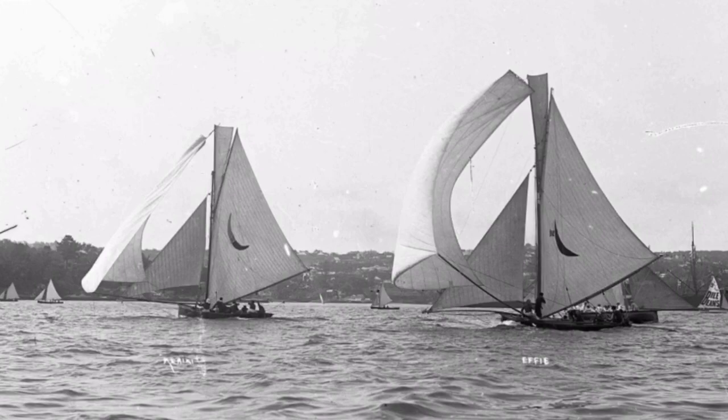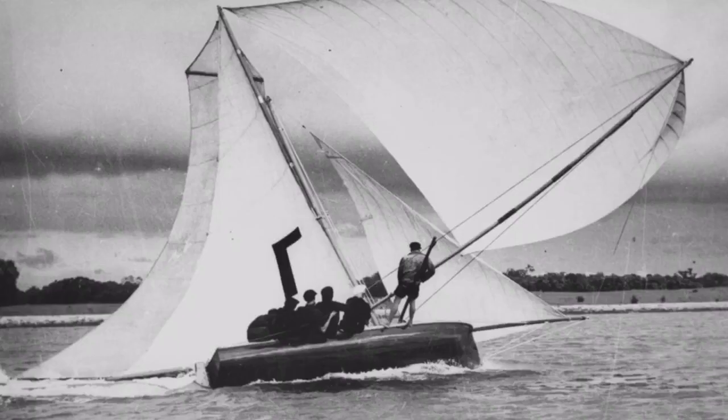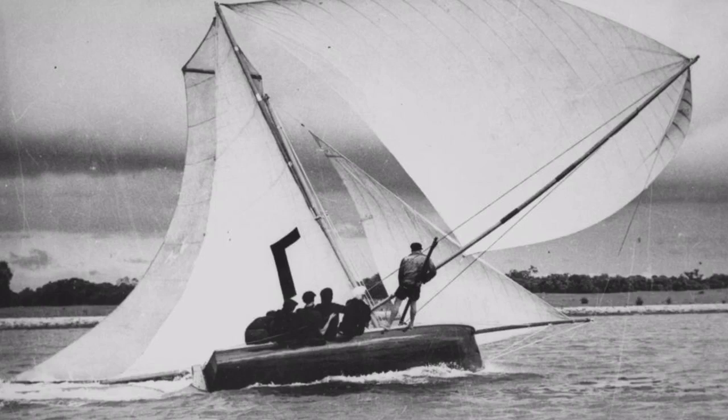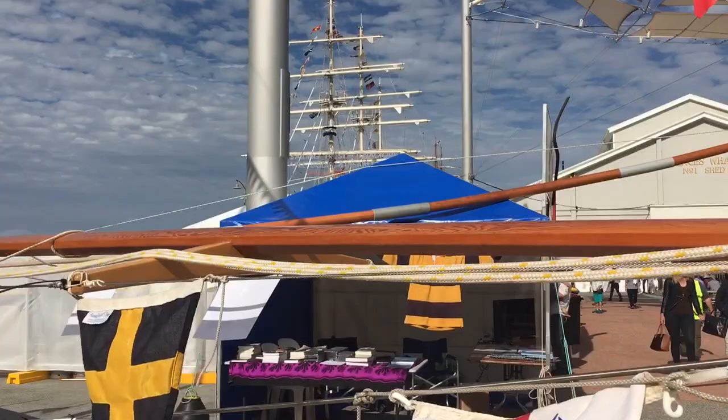By the 1890s the rigs were huge, and the bumpkins extended sometimes almost as long as the hull, and even longer on some of the smaller classes, and were carried on the iconic 18fts until the mid-1950s. So if you've got a yacht, you might have a bowsprit, but if you've got an Aussie skiff, you've got a bumpkin.